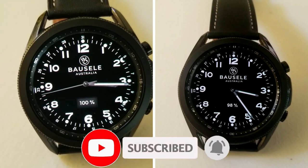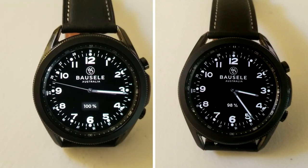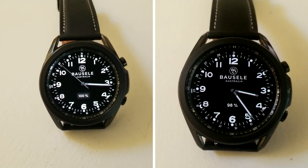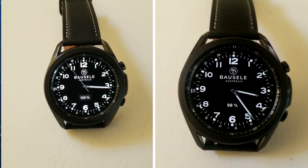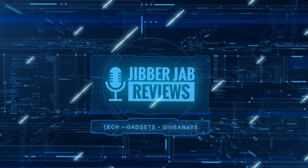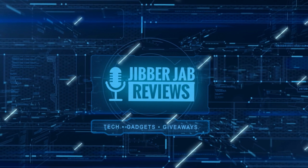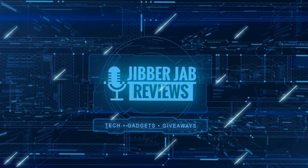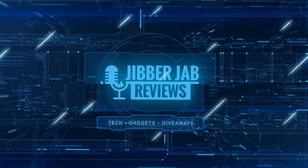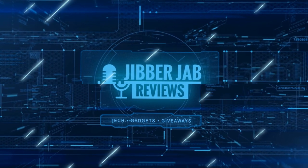Thanks again for watching the review and supporting the channel. Don't forget to smash that like and subscribe button before you leave. If you liked it, show us some love with a thumbs up, subscribe to the channel, and share the video with your friends — with your support it really helps me keep the channel going so I can continue to offer discounts, giveaways, and fresh content. We'll see you in the next episode, take care.